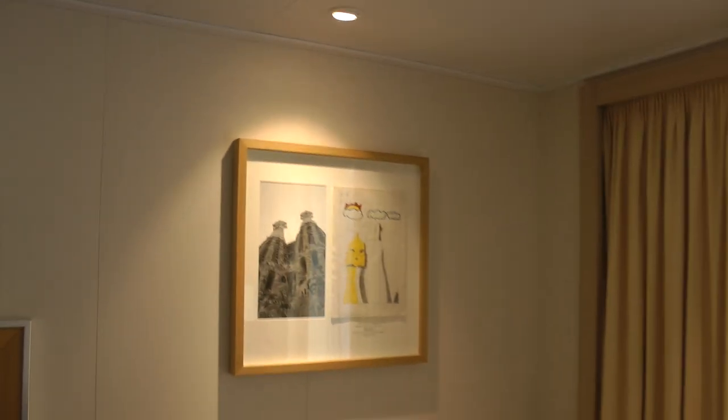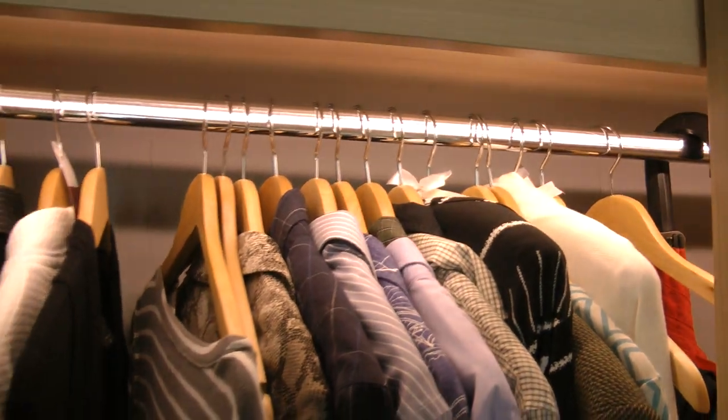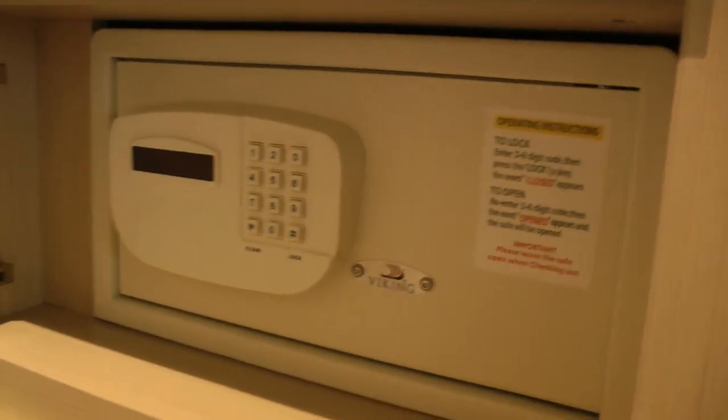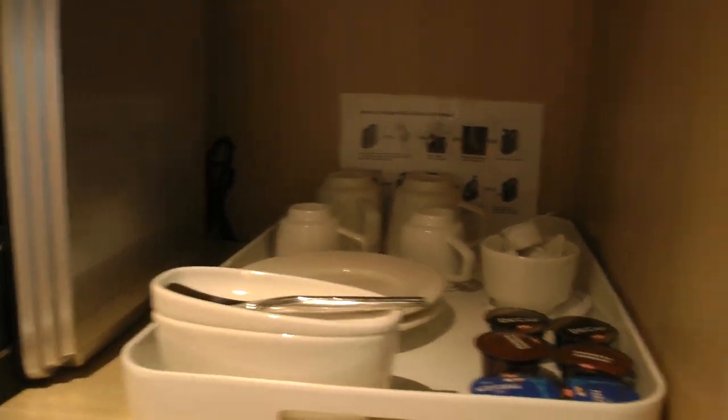These are the blinds. And then we have a closet, which lights up. And that's the closet. And then we have a safe here. And we have a little coffee maker here. Those are just drawers.